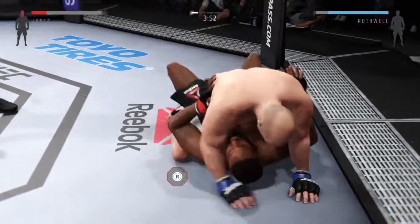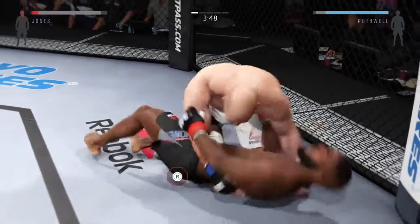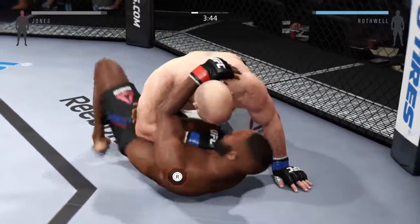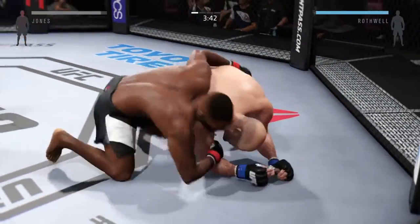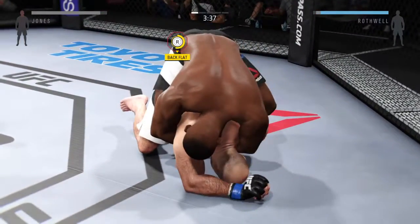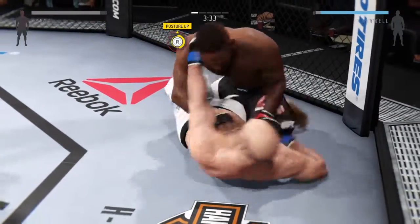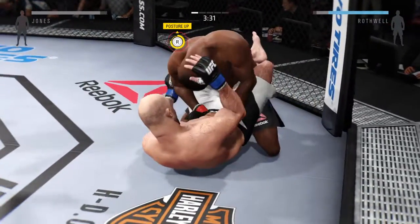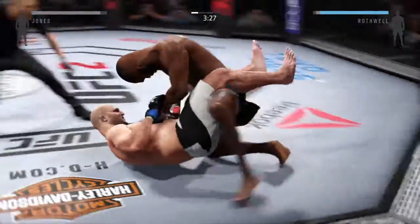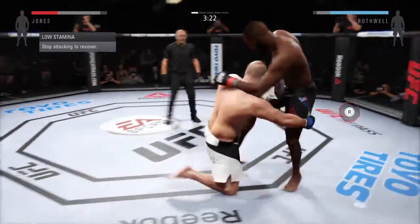He's got both hooks in — this is dangerous. He's moved back into side control once more. Jones on top again. He transitions now, he's got both hooks in, he's got half guard. Rothwell gets it back to guard. You can hear Greg Jackson and Jon Jones' corner telling him to stay busy and keep working that ground and pound.